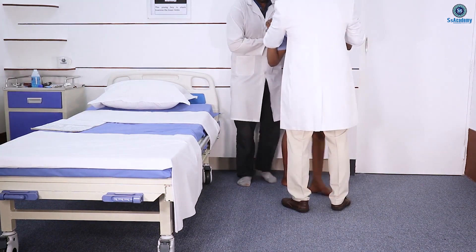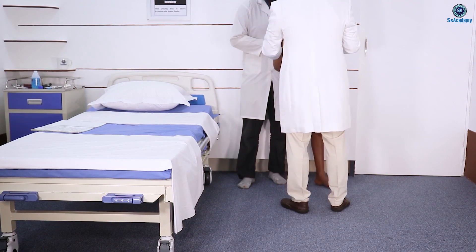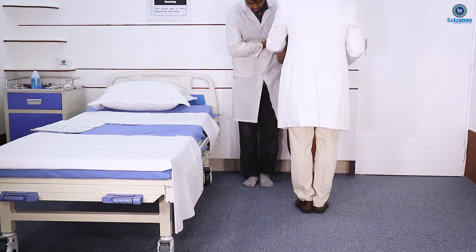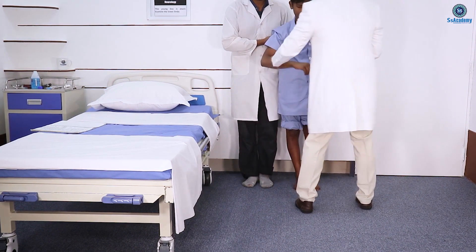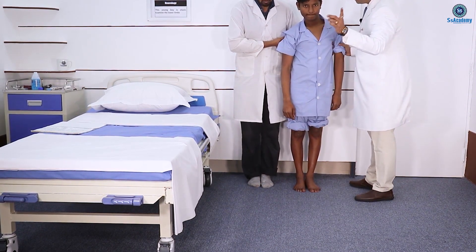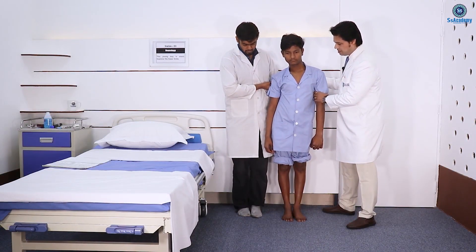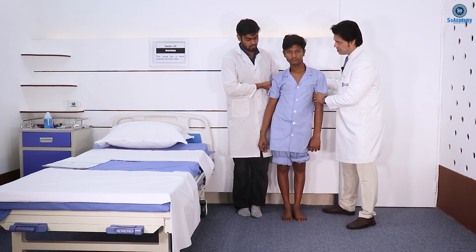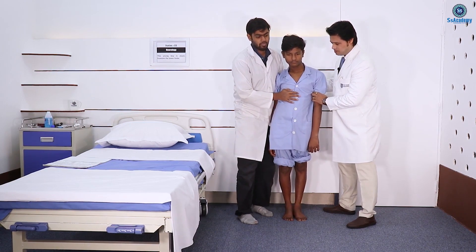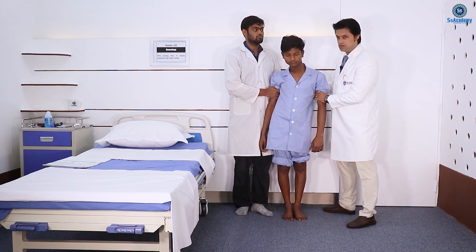Can you close your feet together? See — it is really difficult for him to stand, to look forward. See how ataxic he is. It is really difficult to do this test in real exams, so you shouldn't do that.